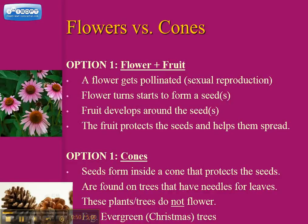The other option is cones. Seeds can form inside a cone. Cones are created by plants that do not have flowers; these plants will usually have needles for leaves — things like pine trees and Christmas trees. They do not produce flowers. If they produced flowers, they would have to produce fruits, because flowers and fruit always go together. All plants that do not flower but produce seeds have to protect the seeds using a cone. Cones are usually spiky in order to help protect the seeds from animals that would want to eat them, like squirrels.